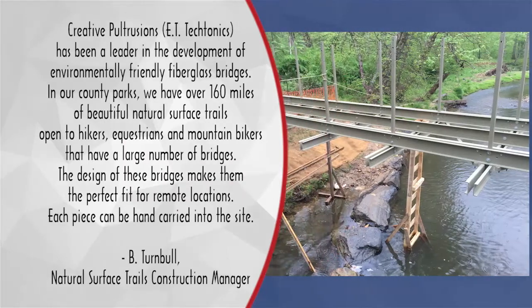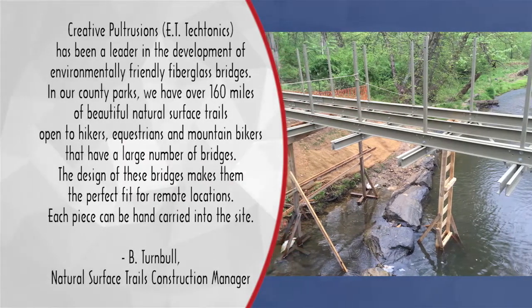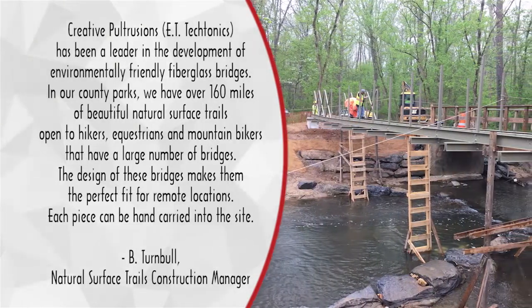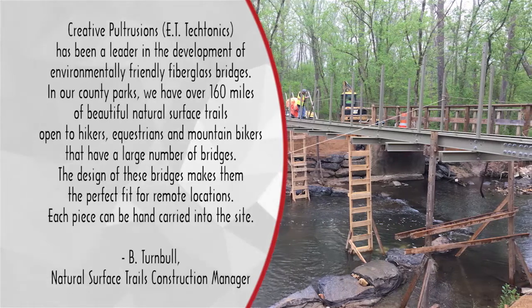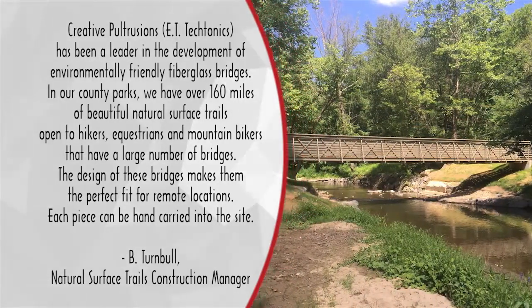ET Tectonics has been a leader in the development of environmentally friendly fiberglass bridges. In our county parks, we have over 160 miles of beautiful natural surface trails open to hikers, equestrians and mountain bikers that have a large number of bridges. The design of these bridges makes them the perfect fit for remote locations. Each piece can be hand carried into the site.